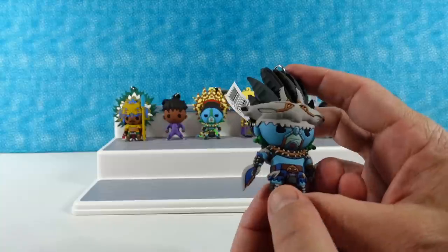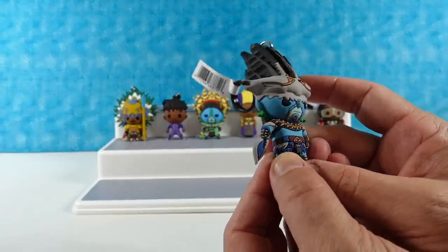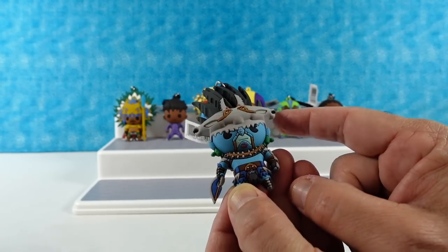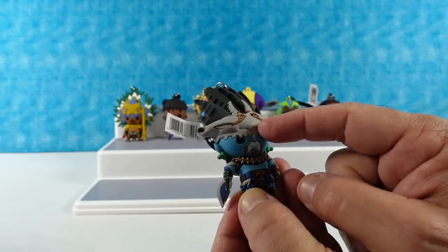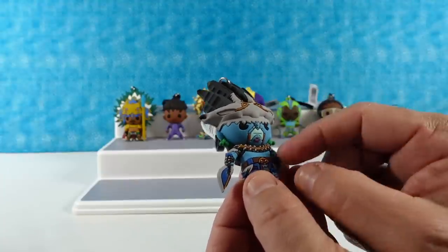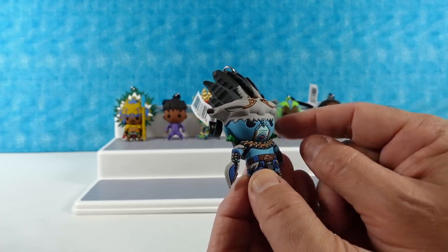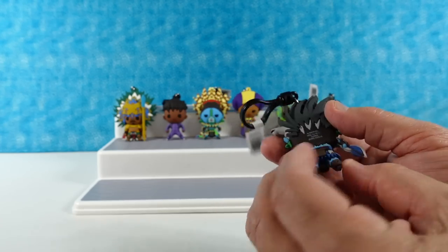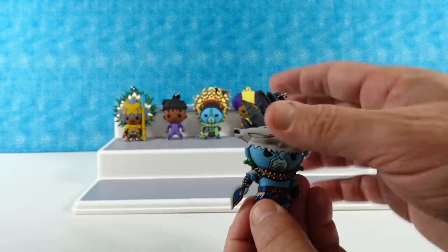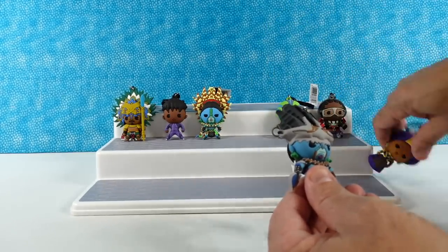I have the big warrior guy — Attuma. It looks like he has a hammerhead shark skull up here. Very cool looking. I like the coral growing out. He has little breathing masks, little Pac-Man eyes, and a shark tooth necklace which is cool. He's really cool. I do remember him from the movie.